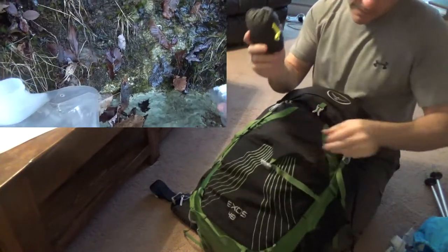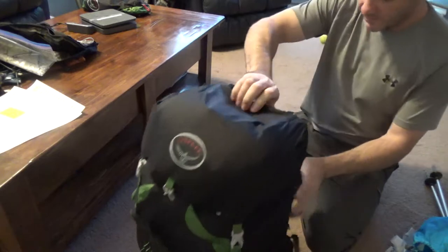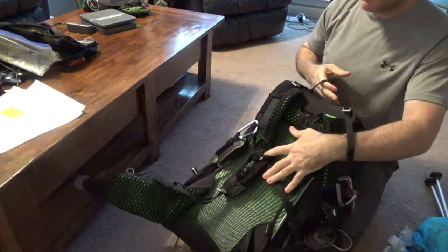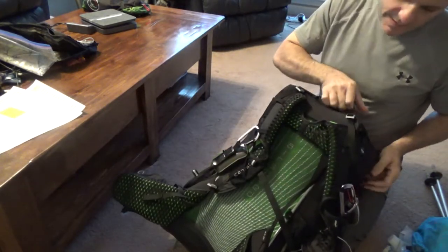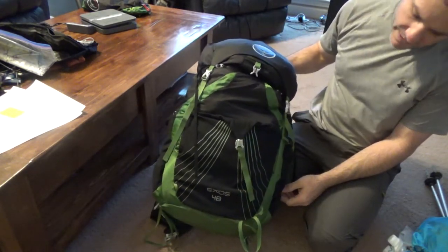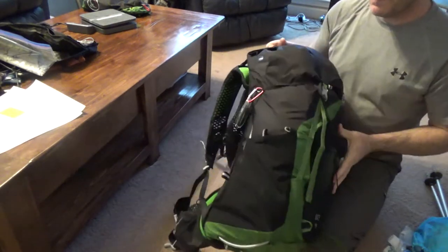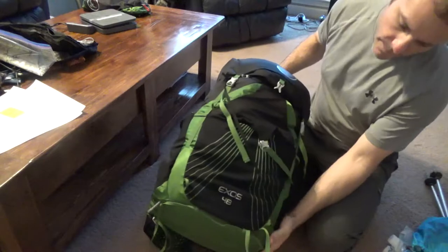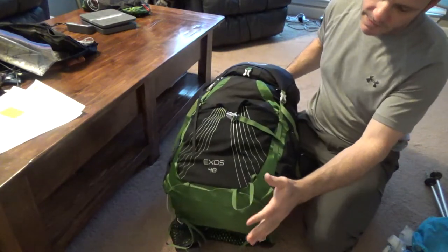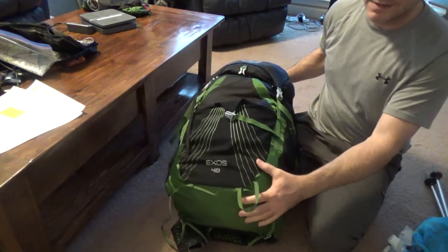Pack cover. By the way, this is the Osprey Exos 48-liter — I have nothing but good things to say about this pack, absolutely love it. When I first got it I wasn't sure I'd like not having that sleeping bag compartment, but I've actually learned to like it this way.